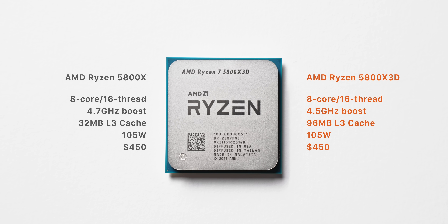On paper it's not too different from the 5800X — 8 cores, 16 threads at 105 watts, although with a slightly lower boost clock. But they've tripled the amount of L3 cache.